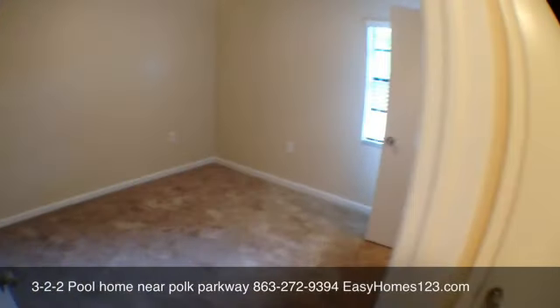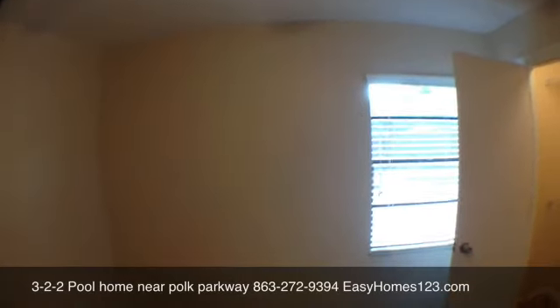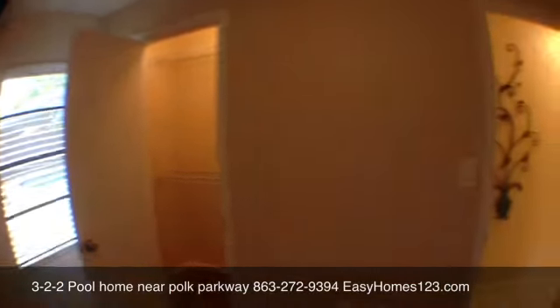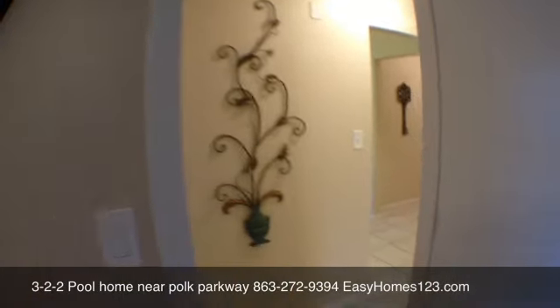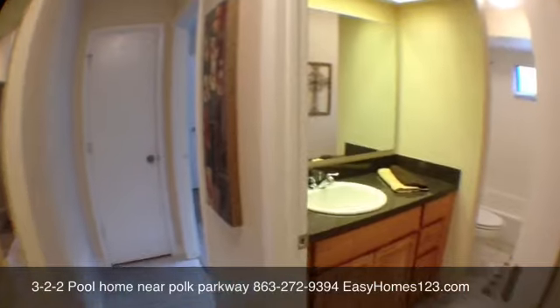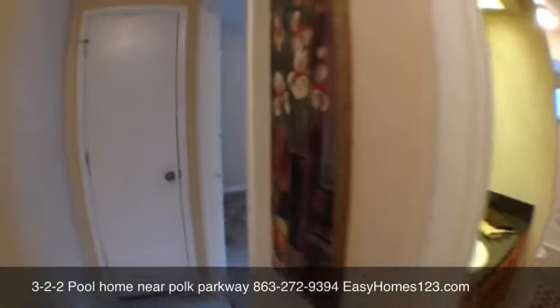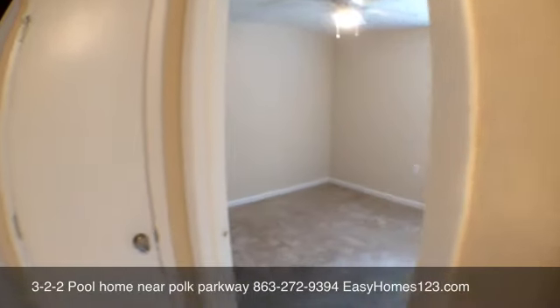New carpet in all the bedrooms, fans, and double closet shelves. The bathroom has all wood cabinets and new fixtures, with double closet shelves in the hall as well.